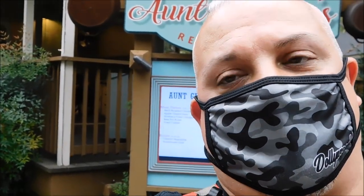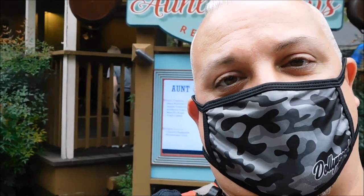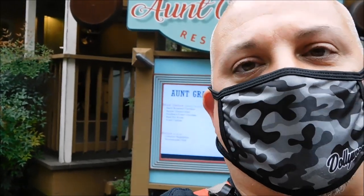We have eaten here before and done a video here before to show you guys what's on the menu, but they have changed it up a little bit. So I want to show you what's new on the menu for the fall.